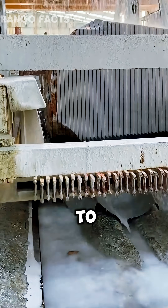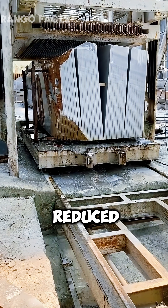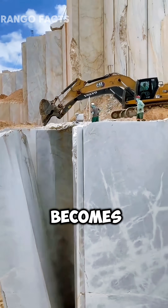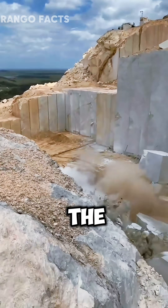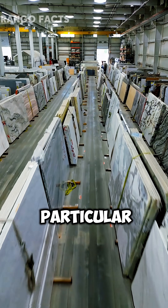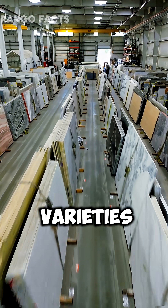The split marble is not sent to waste, but is sold at a reduced cost for less demanding work. Thus, each fall becomes a moment of truth that determines the market value of the material. This procedure is of particular importance in the extraction of elite varieties.